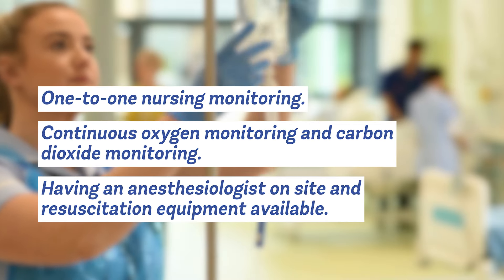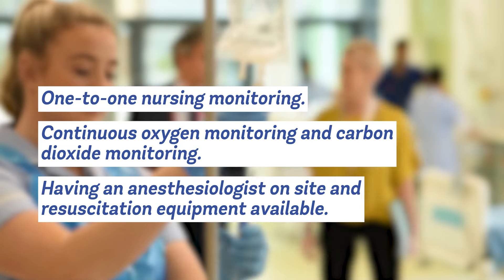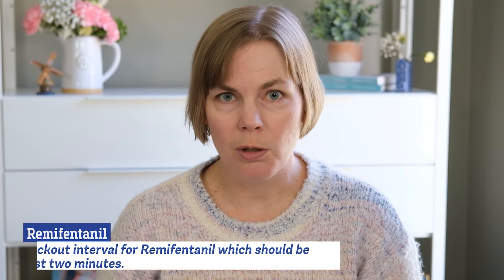Because of these four cases that were reported, when nurses, doctors, and midwives are administering this medication they're supposed to follow a long list of safety precautions including having one-to-one nursing monitoring, continuous oxygen monitoring, continuous carbon dioxide monitoring, and having an anesthesiologist on site and resuscitation equipment available. So anybody who's receiving remifentanil during labor should have one nurse who's taking care of only them. There also needs to be a lockout or a wait time between when you can push the button, and the lockout interval for remifentanil should be at least two to three minutes.